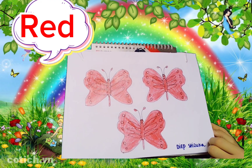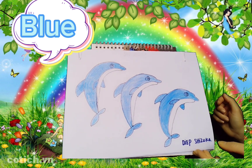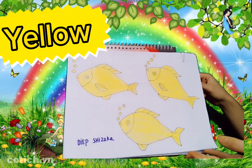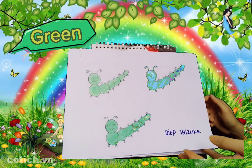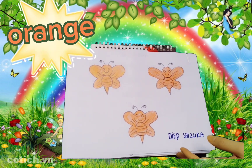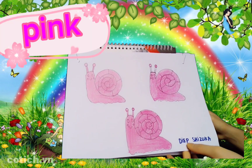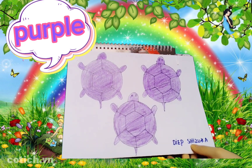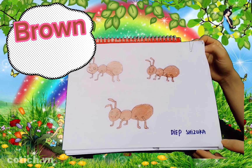Red, red. Blue, blue. Green, green. Orange, orange. Pink, pink. Purple, purple. Brown, brown.